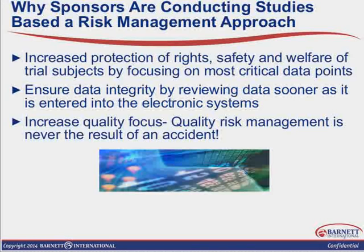There are a lot of components to it. Why are sponsors conducting studies based on a risk management approach? Well, there's an increased protection of rights, safety, and welfare of trial subjects by focusing on the most critical data points — and that can be sometimes challenging for sites to tease apart. We want to ensure data integrity by reviewing the data sooner as it's entered into the electronic system. This means there's going to be more pressure and expectations for clinical sites to enter data quickly after each subject visit. If sponsors and CROs are looking at the data in real-time and remotely, they're going to need access to it to assess it for trends or issues. So there's an increased focus here on quality.